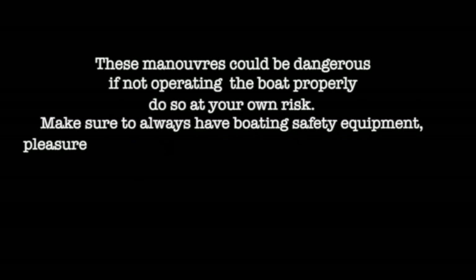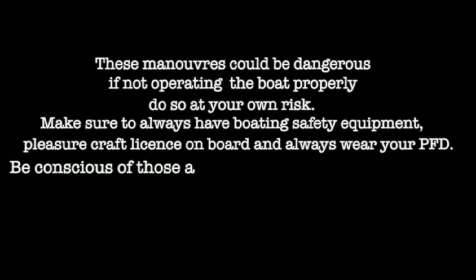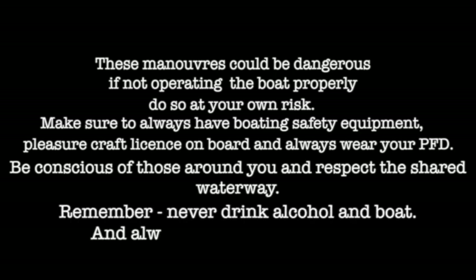Banshee Boat for everything boating. Could be dangerous if not operating the boat properly — do so at your own risk. Make sure to always have boating safety equipment, a valid license on board, and always wear your PFD. Be conscious of those around you. Respect the shared waterway. Never drink alcohol on a boat. Always play safe on the water.